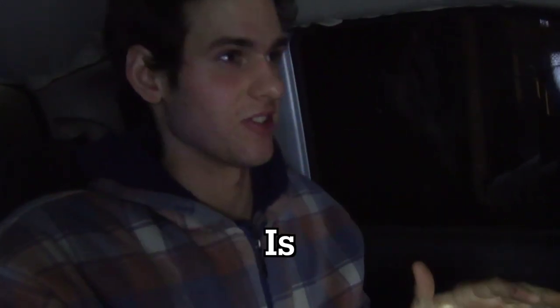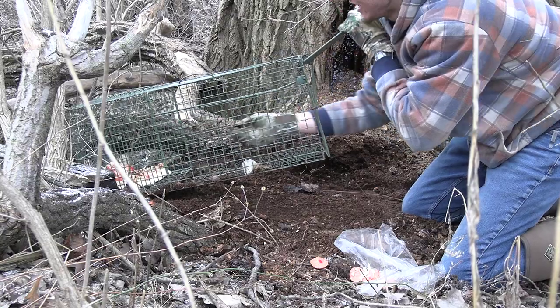This is what the dumpster dive trapping challenge is. We go to various stores, look for food in their dumpsters, and use it for baiting our traps. The first dumpster we're going to go check is at Dollar General. Let's go over there and see what they got.